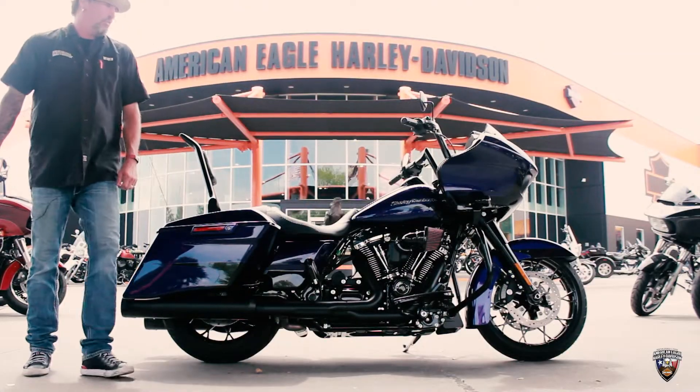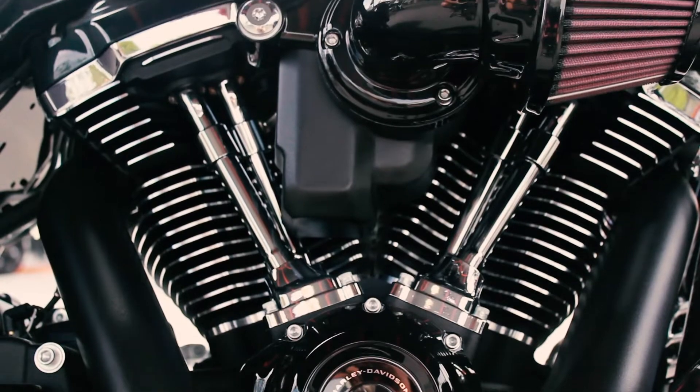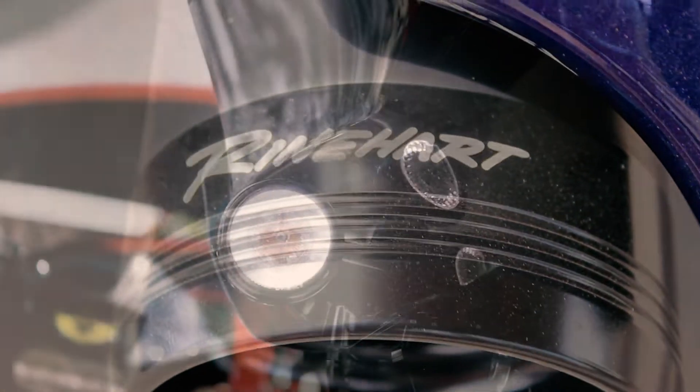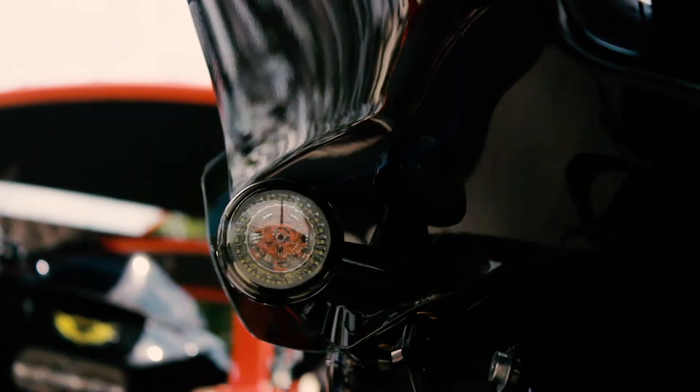It's going to have the 114 motor in it with a heavy breather. We've got Reinhardt exhaust in the rear. We've also got the Custom Dynamics LED turn signals in the front and in the rear.